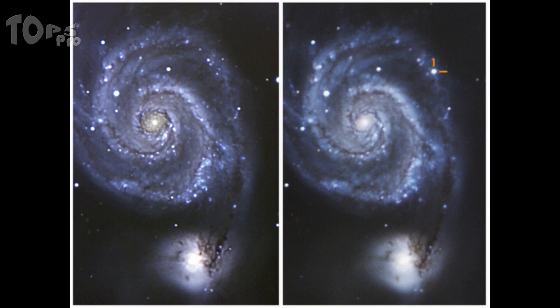The image on the left was taken in 2009, and on the right, July 8, 2011.